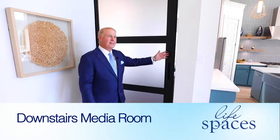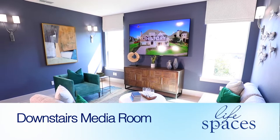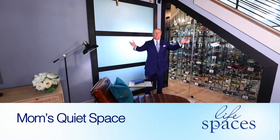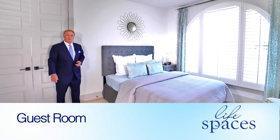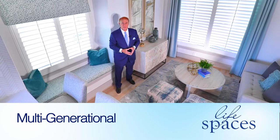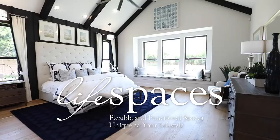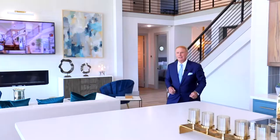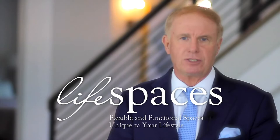This Life Space is used as a downstairs media room — it could also be a game room. Here is a special space we call Mom Space: a quiet place for mom to lounge, read a book, enjoy herself, and relax. This Life Space is being used as a guest room or spare bedroom for family visits. And this is our multi-generational Life Space — a special space for a loved one returning home, featuring a full-service kitchen, sitting room, adjoining bedroom and bath — a complete home within a home. We hope you'll come out and see Life Space in one of our new model homes here in the Metroplex.